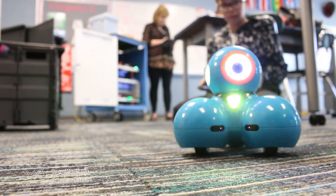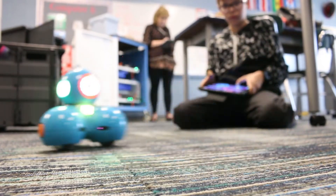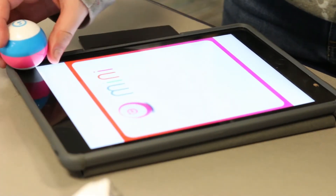We have a Koji, a Dash and Dot. We have Sphero Mini and Sphero Spark. We've got a couple others — we've got a Lego one.